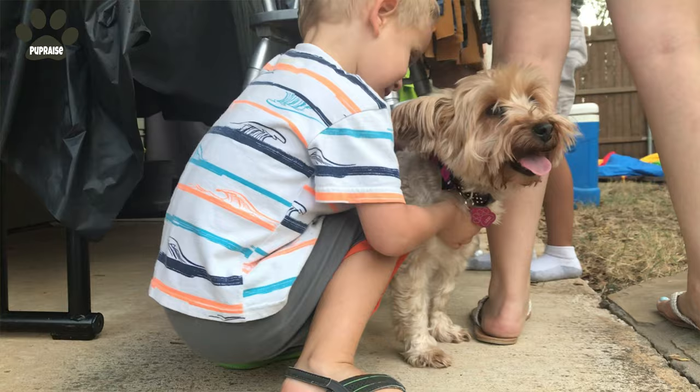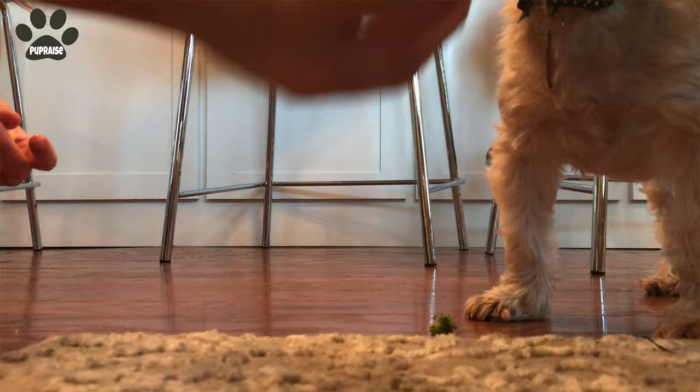Lexie loves being pet, as you can see. But if I had to guess, I would say she prefers older children, as the very little ones, in their attempt to pet her, just end up pulling her hair.